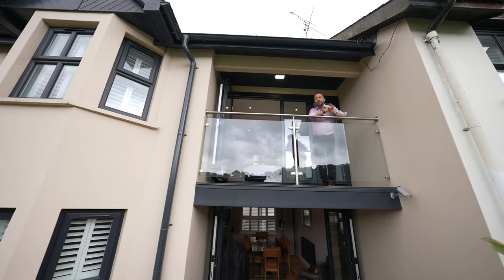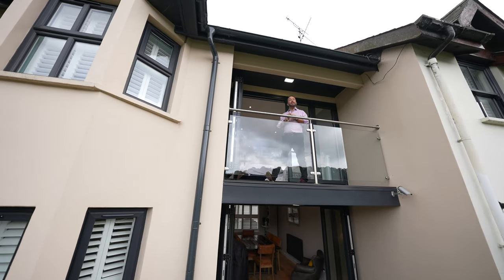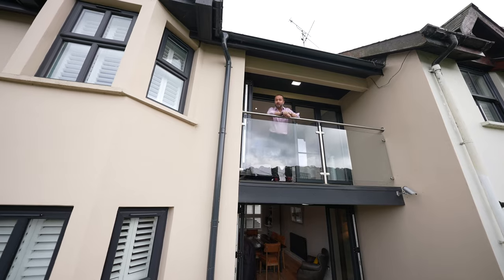So if Uskbridge Mews looks like your ideal home and you can picture yourself in this idyllic location, give us a call in the office and we can arrange a viewing for you.